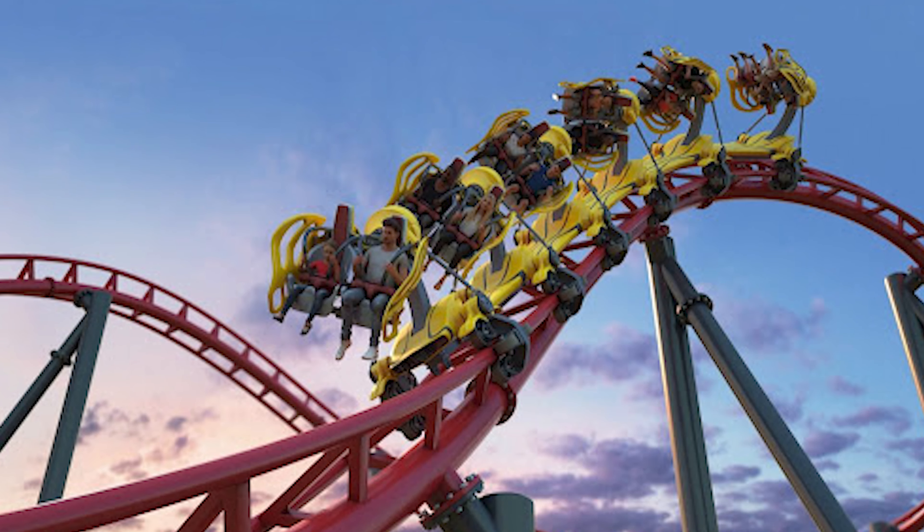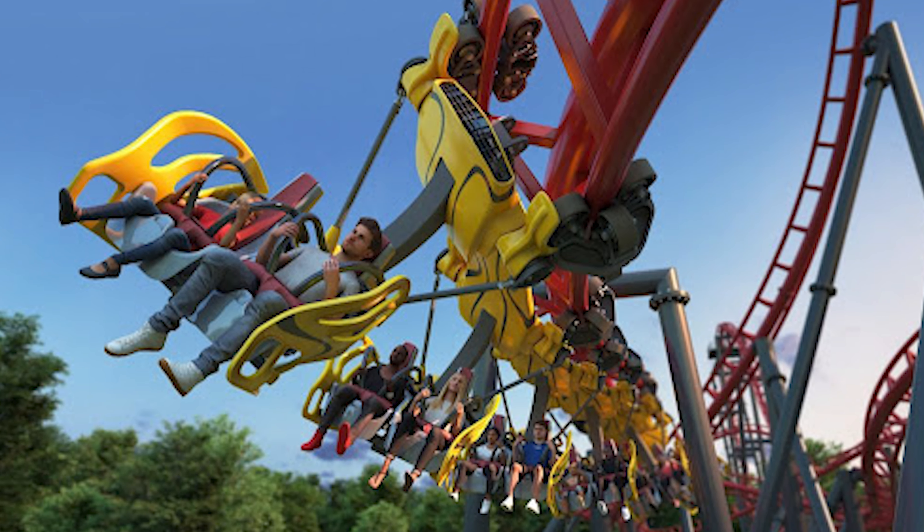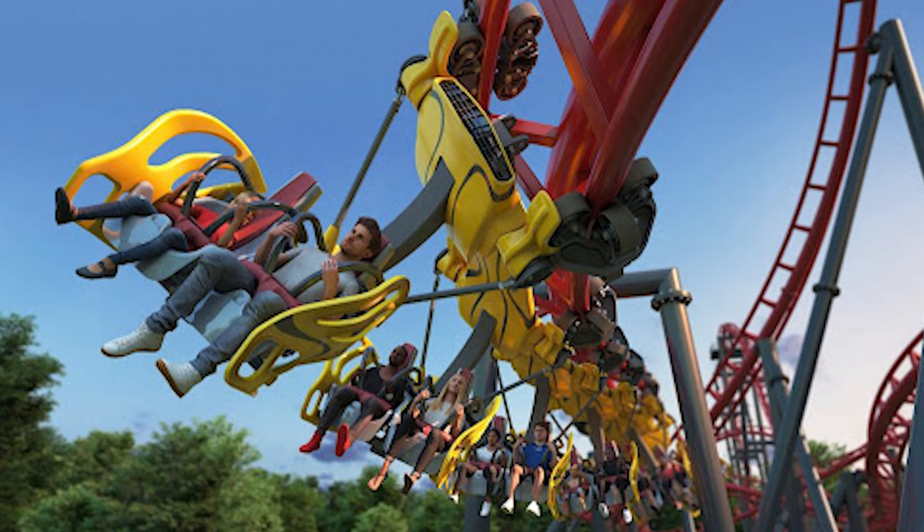The Axis Coaster features free-spinning trains, which allows guests to rotate along the same axis as the track, like they would during a barrel roll for example. In that respect, the Axis Coaster is completely unique, so it isn't surprising that one theme park would be looking to grab the world's first. This source isn't exactly official, so don't place any bets on this piece of news.